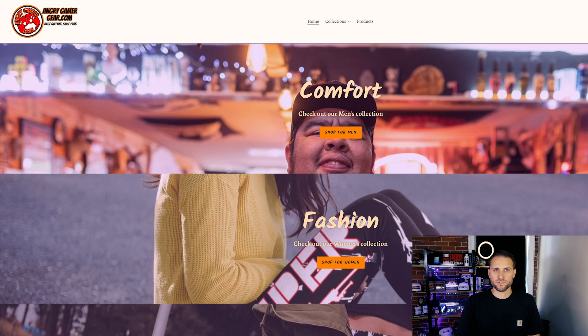This first store here is called AngryGamerGear.com. It says 'rage quitting since 1985.' I do think that is pretty funny. You can see that right below their logo right here. That would be definitely something that would resonate with people inside of this niche. The biggest callout for me on this store is that it's just a little bit ugly.